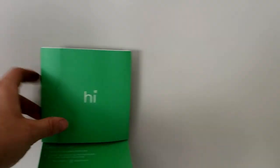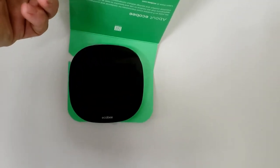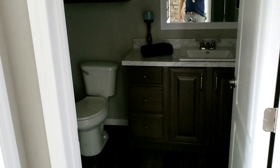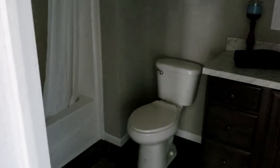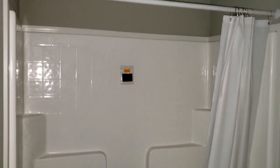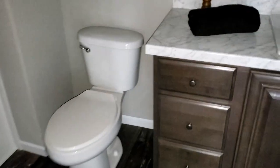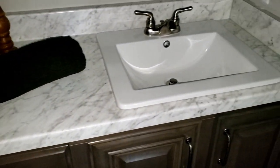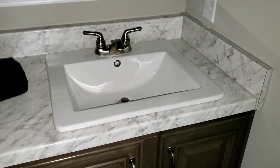This home also features the Ecobee thermostat — welcome to 2020 — where you can adjust the temperature from your phone. Nothing like being lazy and not having to get up to change your thermostat. And this is another great-size bathroom with a single-piece fiberglass shower unit. You can see that the countertop just continues from the kitchen throughout all of the home. Really, really beautiful.